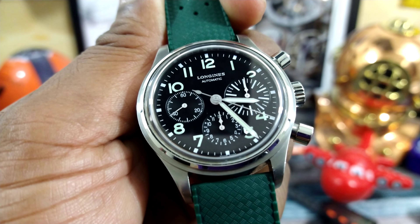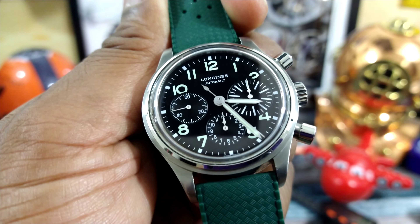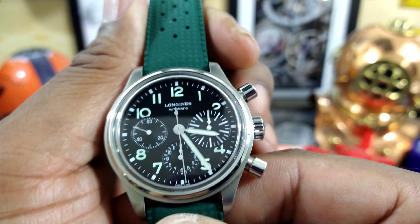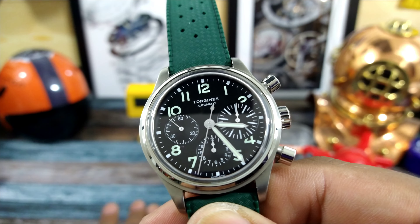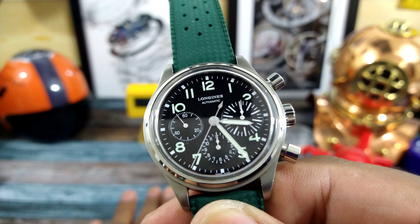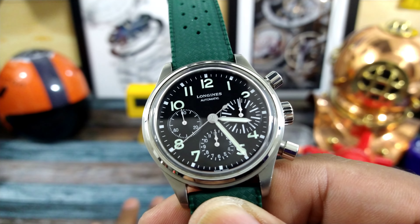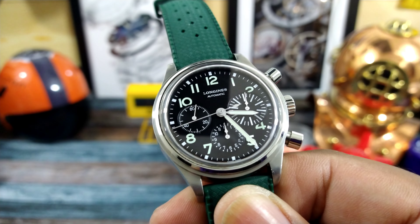The sub-dial at 9 o'clock is the running 60 seconds, and the sub-dial at 6 o'clock is your 12-hour counter. This movement runs at 28,800 vibrations per hour and has a silicone hairspring that aids in anti-magnetic properties. It has 30 meters or 100 feet of water resistance.